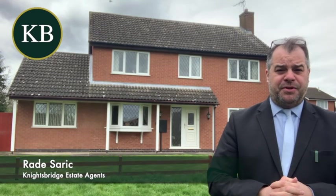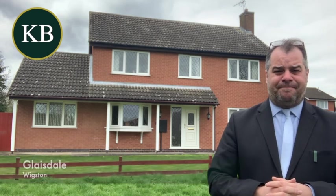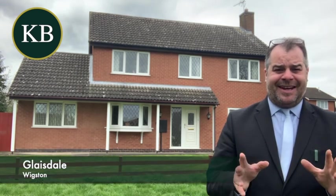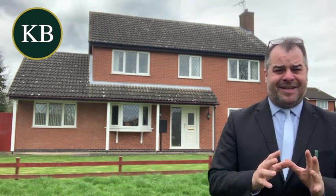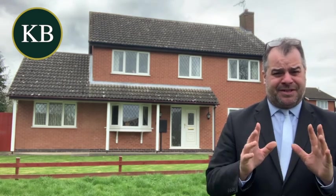Hi there, good afternoon and welcome to Glazedale. My name is Riley and I'm from Knightsbridge Estate Agents in Wyxton. If you're a homeowner looking to sell an executive detached property within this popular district, or if you're a home seller currently experiencing challenging difficulties with your existing agent, please get in touch.